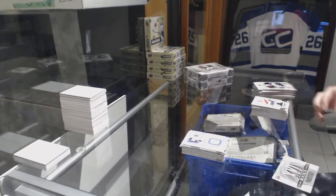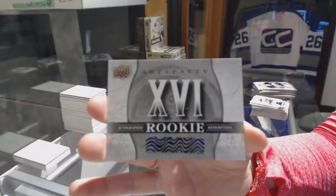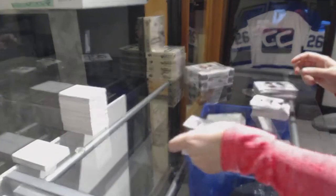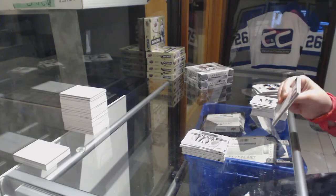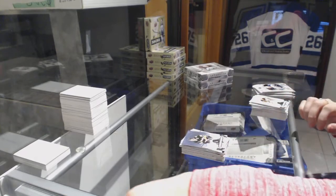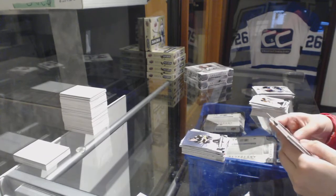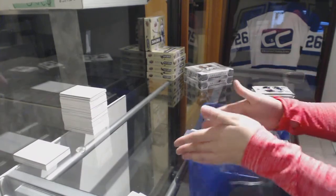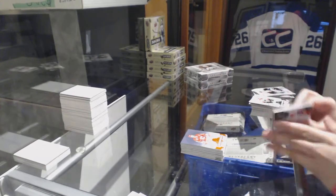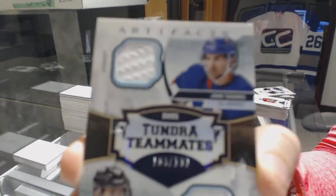We've got an autographed rookie redemption. Numbered to 599, Mario Lemieux for the Pittsburgh Penguins. We've got an orange numbered to 599 for the Calgary Flames, Dougie Gilmour. We've got a Tundra Teammates dual jersey numbered to 199 for the Islanders, John Tavares and Brock Nelson.